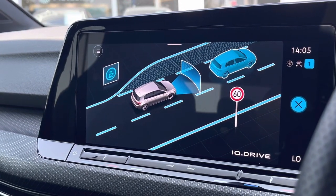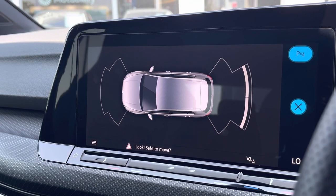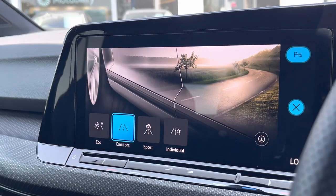You will also benefit from some brilliant driver assistance features, and when popping the car into reverse, this is how your parking sensors will appear on the screen, providing you with an audible indication.